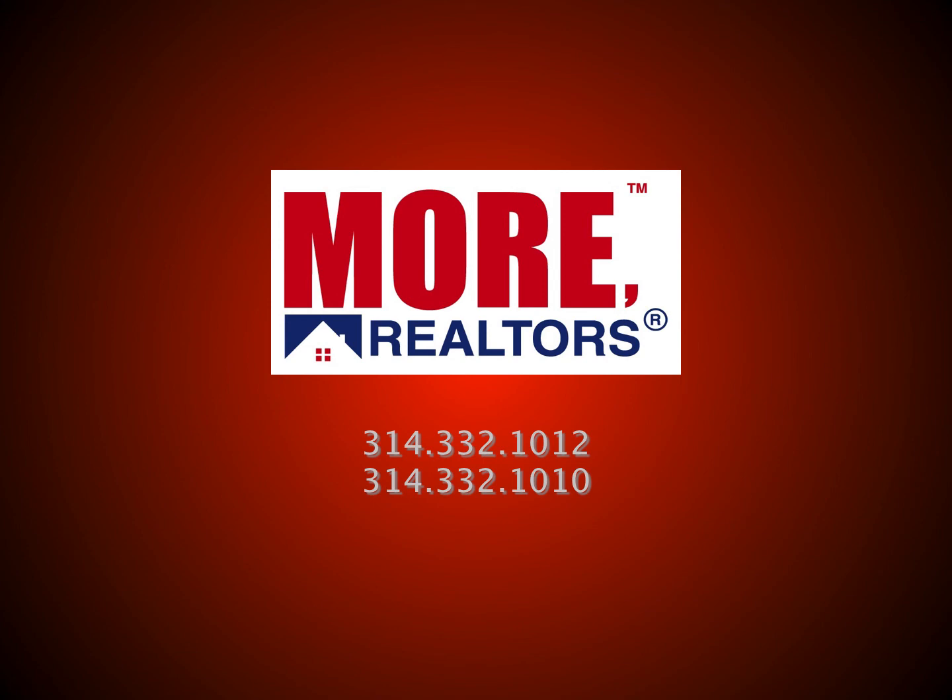Remember, we're Moore Realtors and we're here to help you. We've got a great group of handpicked real estate professionals in our firm. You can reach us at the numbers shown, go to our website at stlre.com, or get to us through any of the other websites I mentioned. Thank you for being with us, and until next month, God bless you.